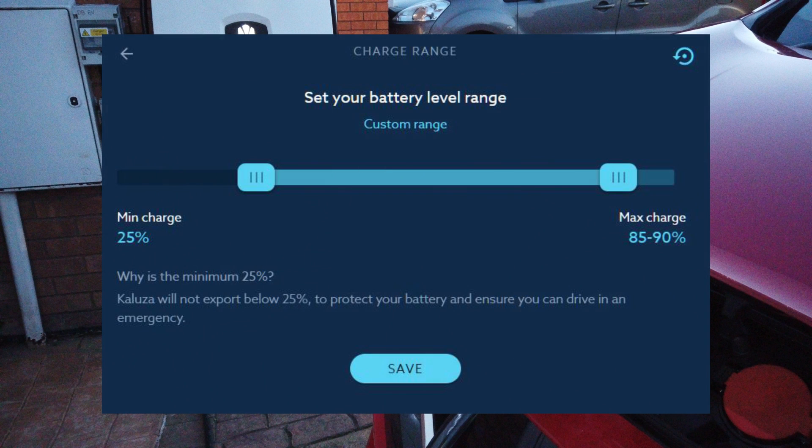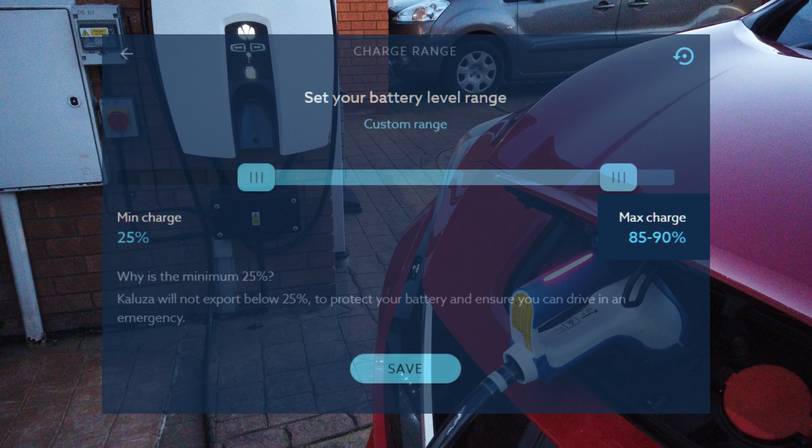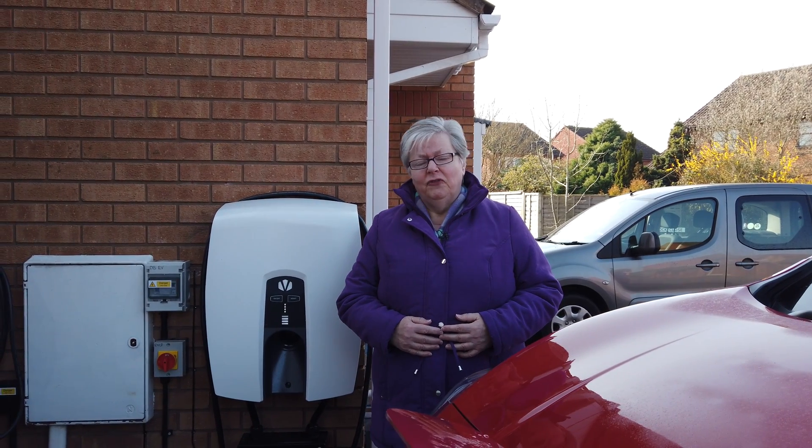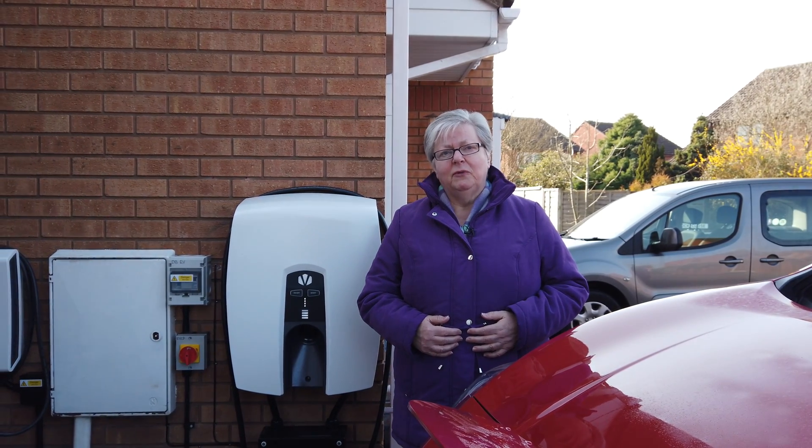Our standard three requirements of the app are: a daily schedule that is the same for every day; to always have an emergency minimum of 25% in the battery, which for us is over 50 miles; and to be charged to 90% by 9am. The daily history often gives an insight into how the car has been used and how the Calooza app complies with our wishes.